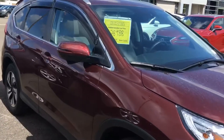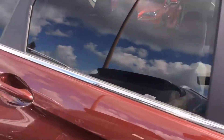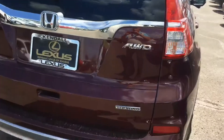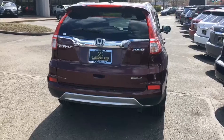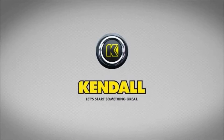If you have specific areas or questions about this car, please feel free to let me know. My direct number is 541-335-4167. Look forward to helping. Kendall, let's start something great.